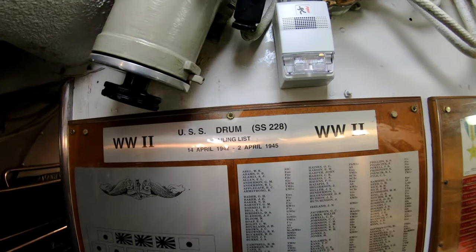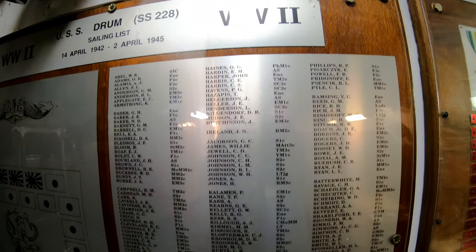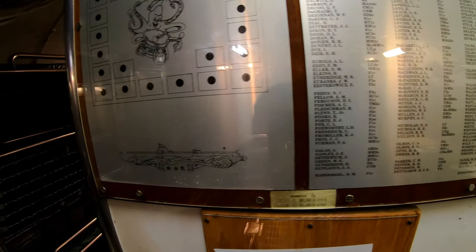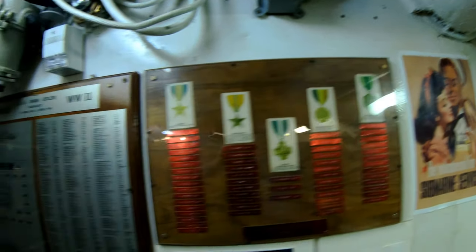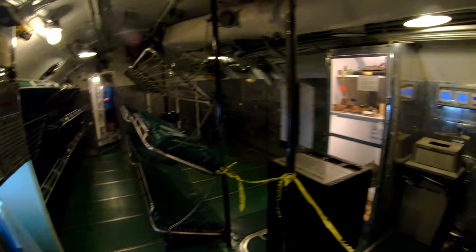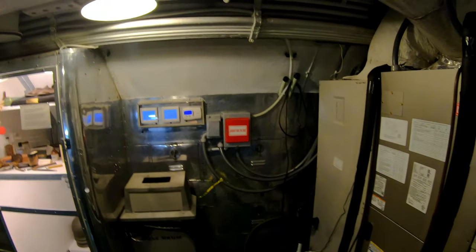And here's the wartime sailing list of crew members. Here's another escape trunk — it's also a way to get on and off the submarine when you're tied alongside the pier. There are several bunks in here; they don't have anywhere near as many as there would be on an actual ship in time of war.